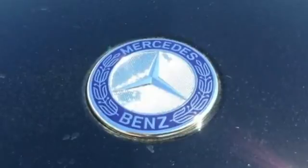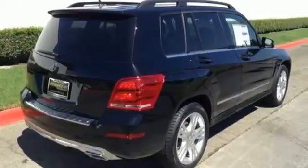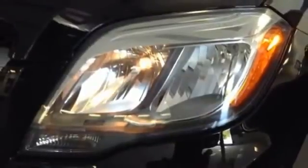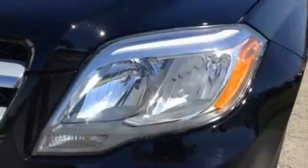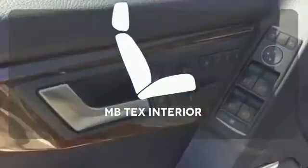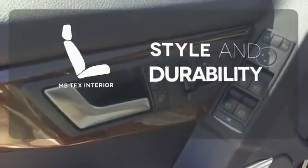The agility control suspension ensures predictable handling, while 11-way airbag protection puts your mind at ease. You'll also appreciate the added convenience of dual-zone climate control, smart key, and power memory seats. The MB-TEX interior offers style and durability.